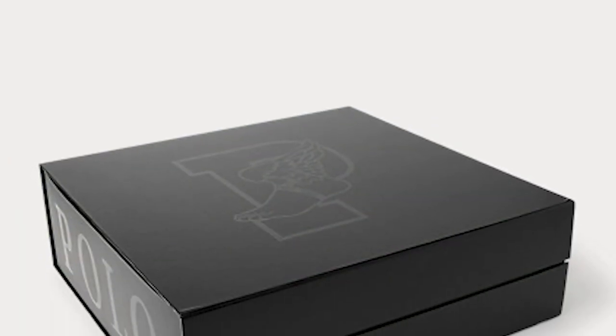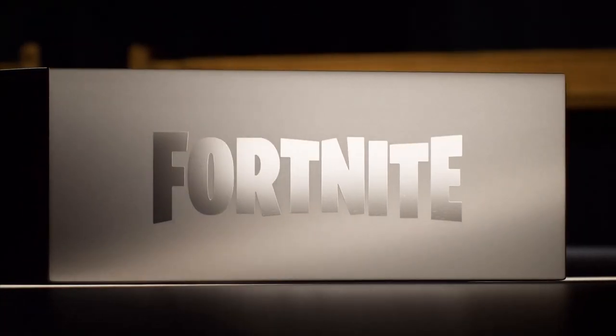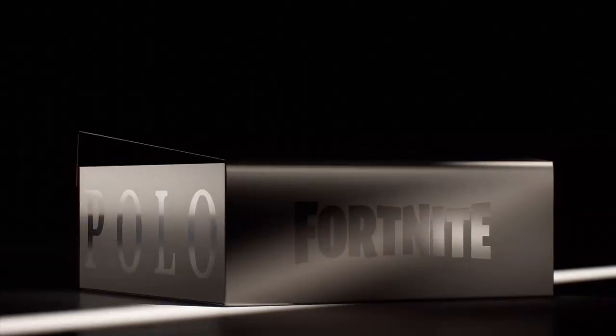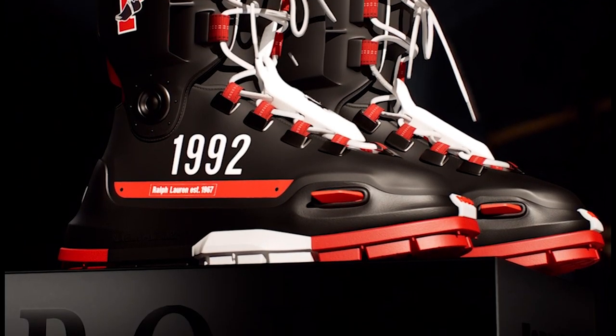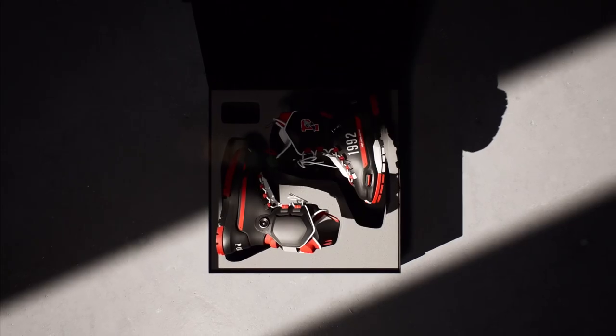Let's have a look at this one-of-a-kind boot. Starting off, we have this huge black Polo box that contains the boots, and on top of the box it has a huge letter P for the P-Wing. Opening the box, we see the boots and some extra red laces included if you want to change the style. But out of the box is where it gets interesting.